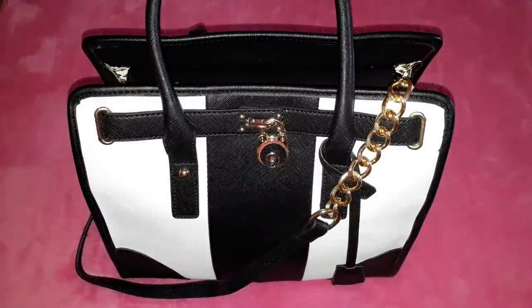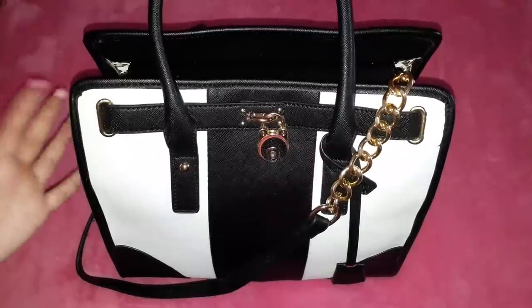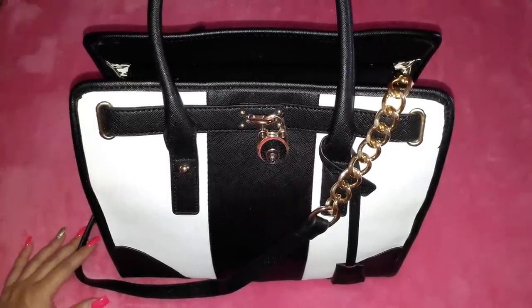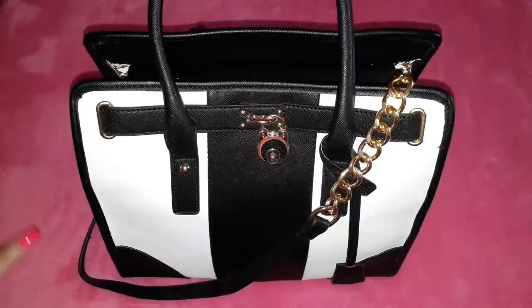Hi guys, welcome to another 'What's in My Bag' video. This is the video for August and this is the bag that I am currently carrying with me on a daily basis. I purchased this bag a year ago and I have only used it once because I did not manage to fit into it. It might seem quite large and for some people it might be, but when I had to consider putting in my pockets, wallets, phones, planner and all the stuff I usually carry, I was not fitting in this bag.